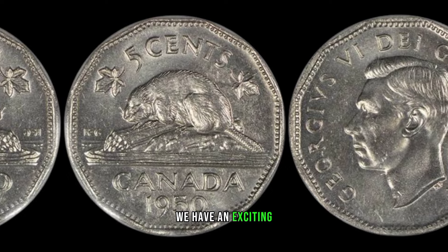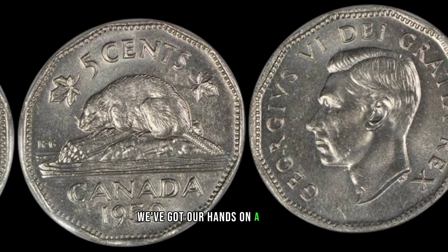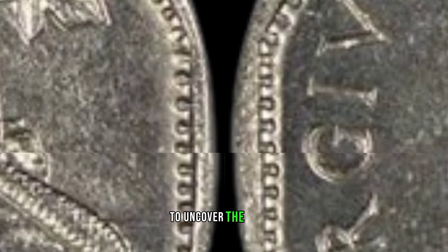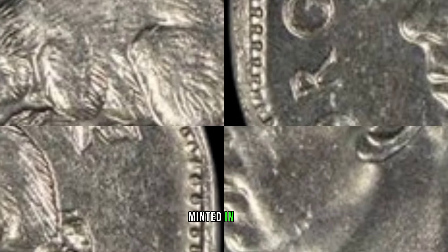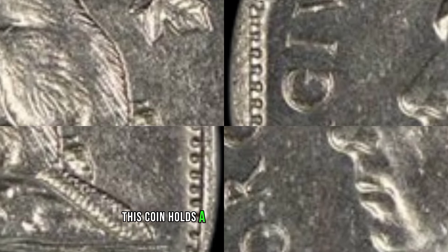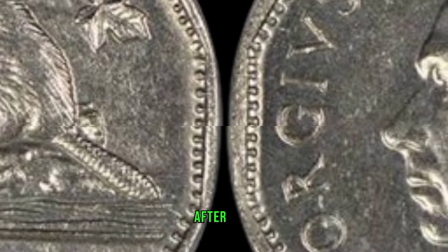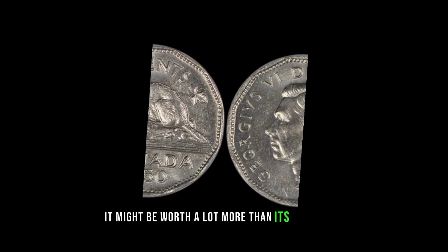We have an exciting episode for you as we dive into the world of numismatics. We've got our hands on a 1955 cent Canadian coin, and you won't believe how much it could be worth. Stick around to uncover the hidden secrets of this vintage treasure. Minted in 1950, this coin holds a special place in history — its unique design and limited production make it a sought-after piece among collectors.